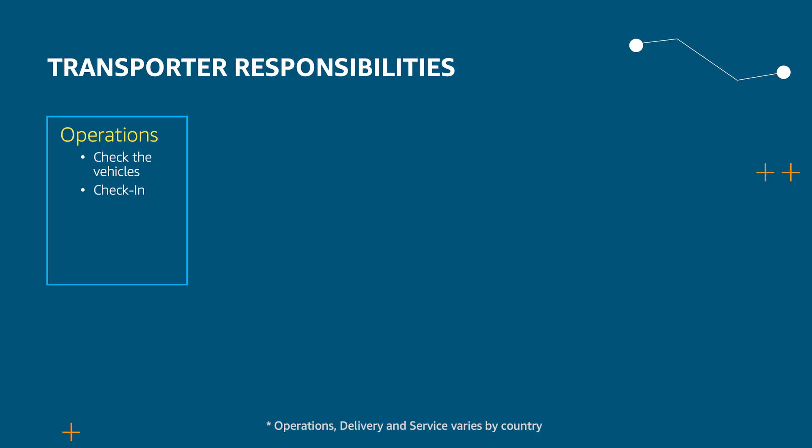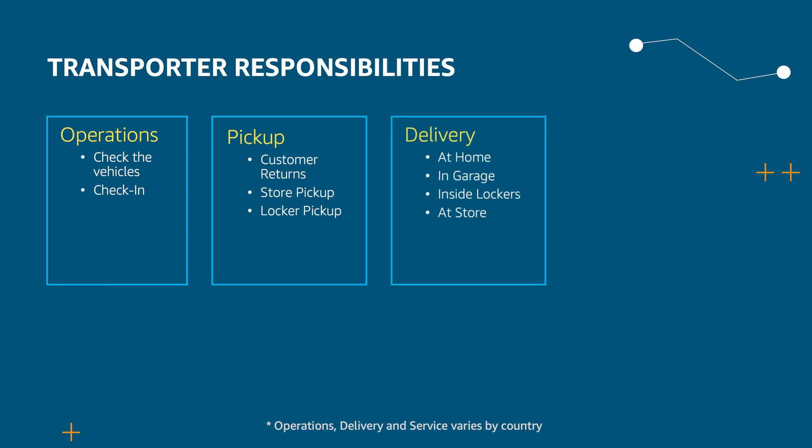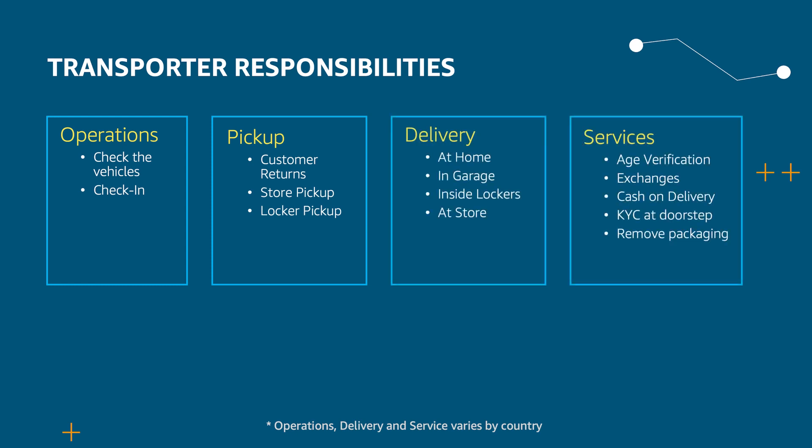They need to perform operations like check their vehicles and check-in. They need to perform pickups like customer returns, store, or locker pickup. They also need to perform multiple types of deliveries like doorstep delivery, garage delivery, or locker delivery. Apart from these, transporters are also responsible for performing additional services like age-verified deliveries, exchanges, cash-on-delivery, KYC at the doorstep — which is know your customer — and sometimes remove packaging from the customer's garage.